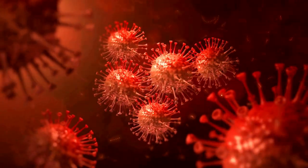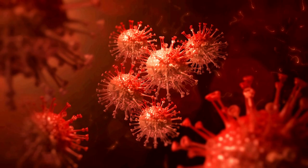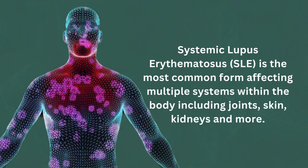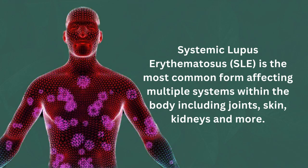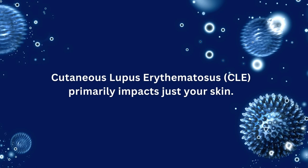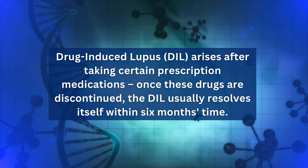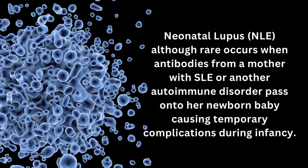Here's something really interesting about lupus that you might not know — there are four different types. Systemic lupus erythematosus (SLE) is the most common form, affecting multiple systems within the body including joints, skin, kidneys, and more. Cutaneous lupus erythematosus (CLE) primarily impacts just your skin, while drug-induced lupus (DIL) arises after taking certain prescription medications and usually resolves itself within six months once those drugs are discontinued. Lastly, neonatal lupus (NLE), although rare, occurs when antibodies from a mother with SLE or another autoimmune disorder pass on to her newborn baby, causing temporary complications during infancy.